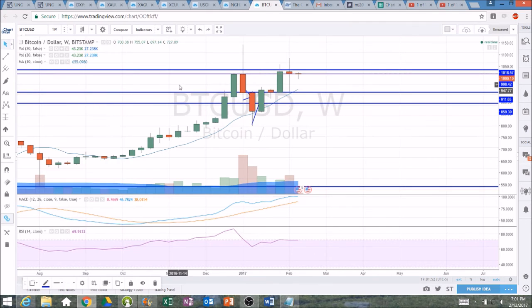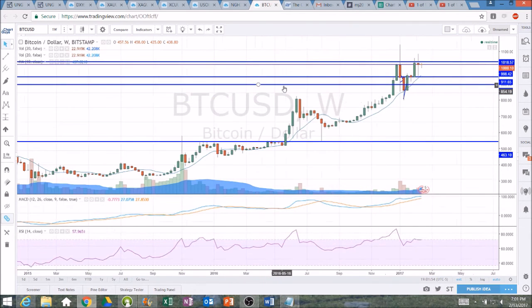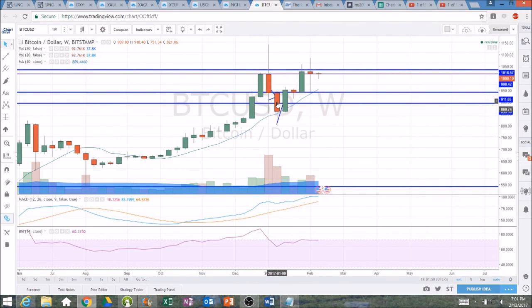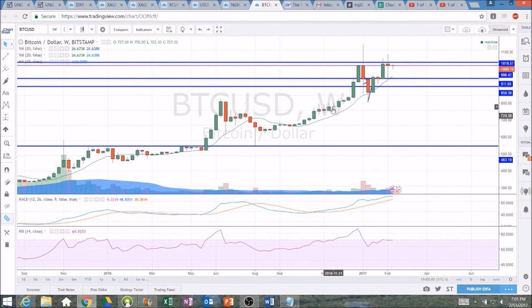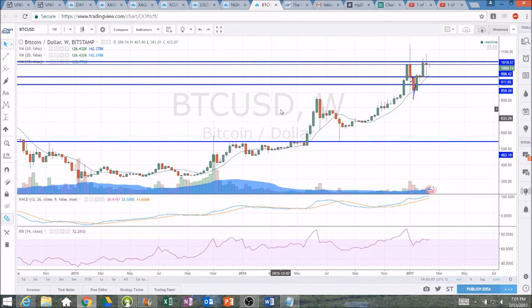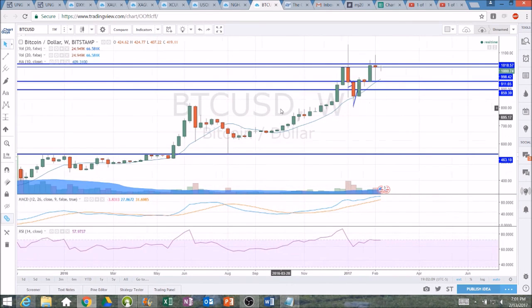Overall, bulls are definitely still in control of the trend. We would have to pull back and break the dump low all the way down at 751 to change this higher low pattern on the weekly longer-term timeframe. Keeping a close eye on the bulls to show continued strength — right now it's a battle for 1000 psychological.